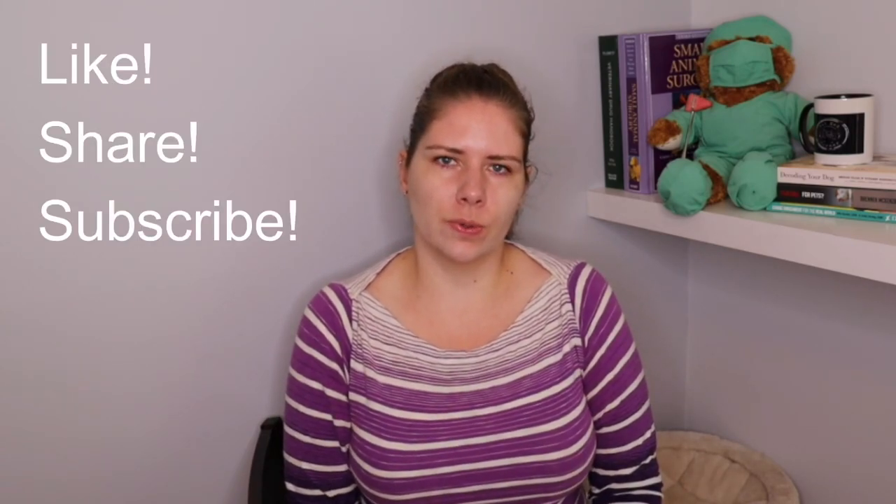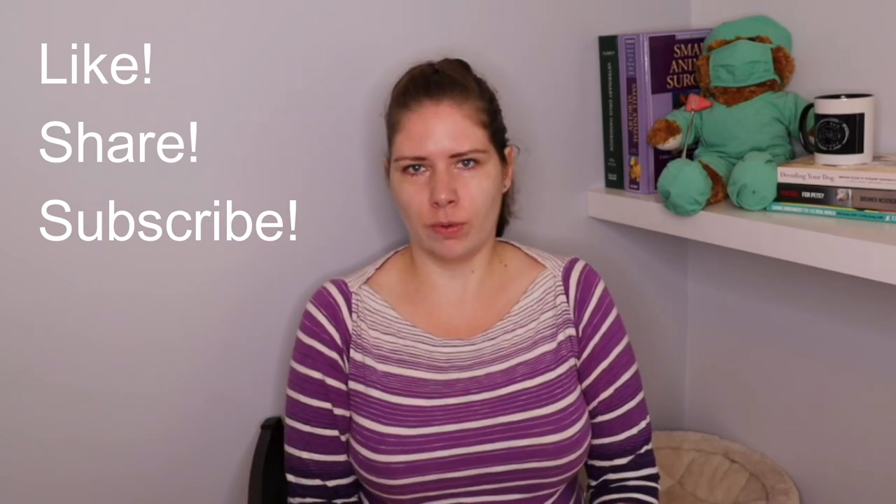I think that's all I have for today. Please comment down below if you have any questions I haven't answered, and feel free to share this video with anybody you know who needs more information about what to expect with a euthanasia appointment. We'll see you in the next one.